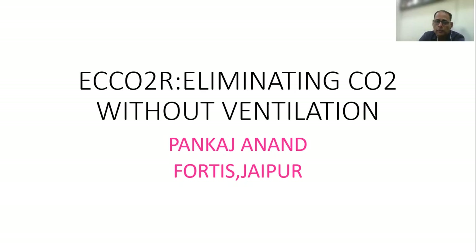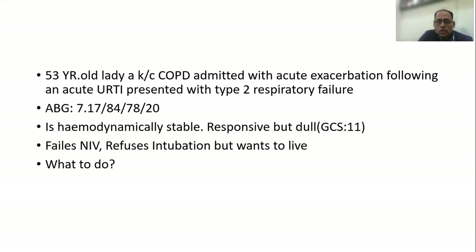ECCO2R has the potential of completely eliminating or at least partially eliminating the use of mechanical ventilation, especially in patients with type 2 respiratory failure. For the next 10 to 15 minutes, I am going to discuss the various nuances of ECCO2R, and let me start with a small case history.